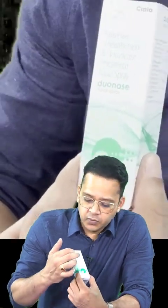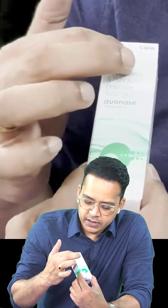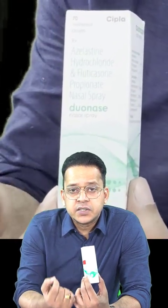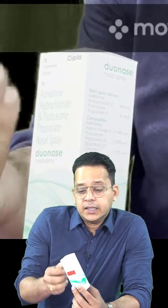The two chemicals in this spray are azelastine and fluticasone. Azelastine is a second-generation antihistamine which is a topical nasal spray, and fluticasone is an intranasal steroid.